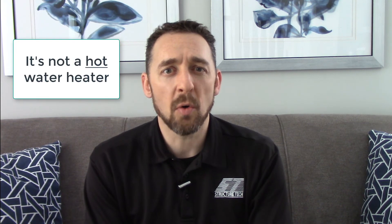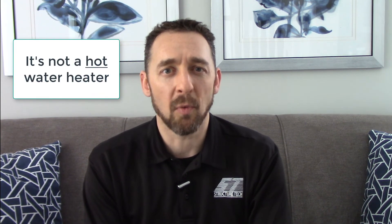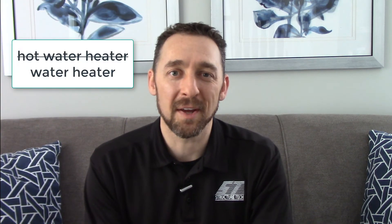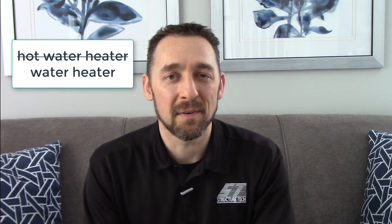And then the last one, just kind of a fun one, is that there is no such thing as a hot water heater. It is a water heater. Thank you for chiming in. And we're going to end on that note. Thank you so much for watching.